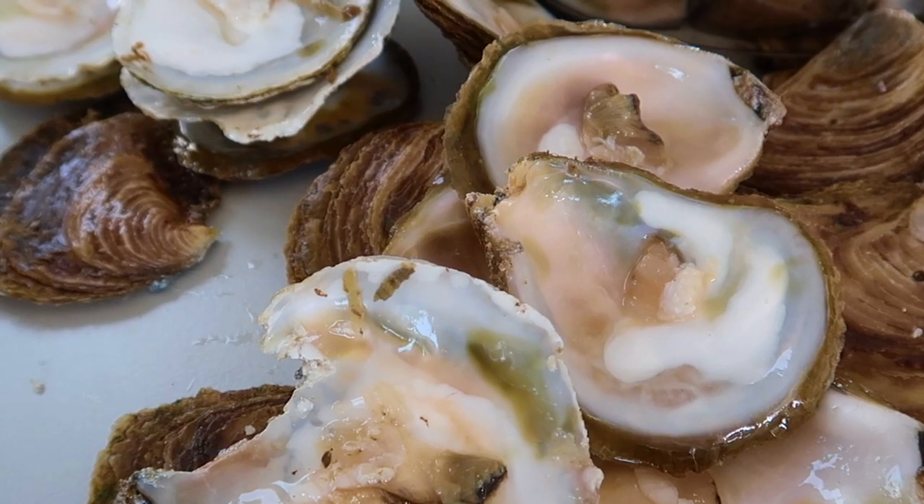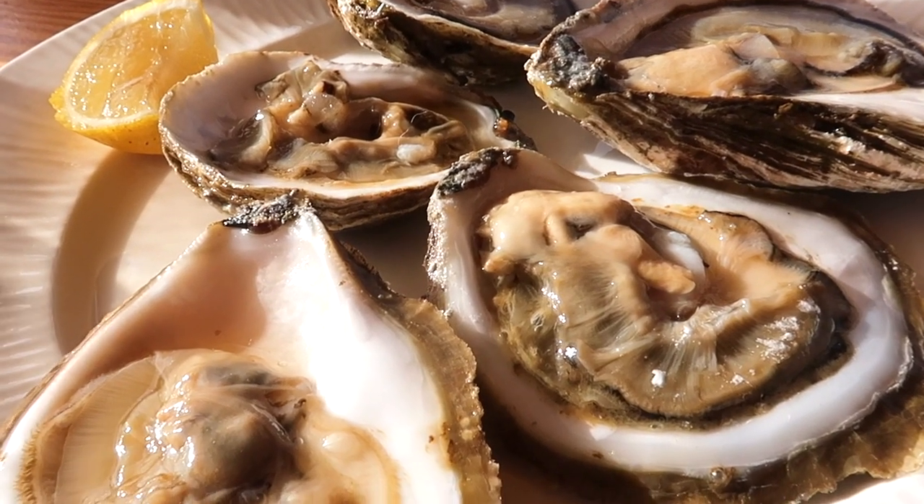The result of the oysters speaks for itself. The quality is summed up in Shireen's expressions.